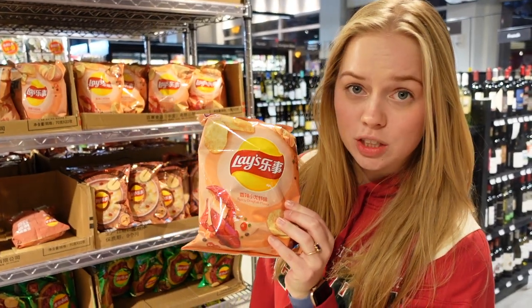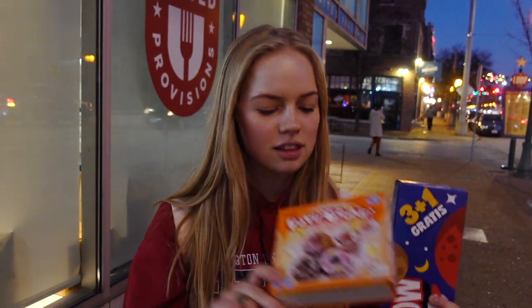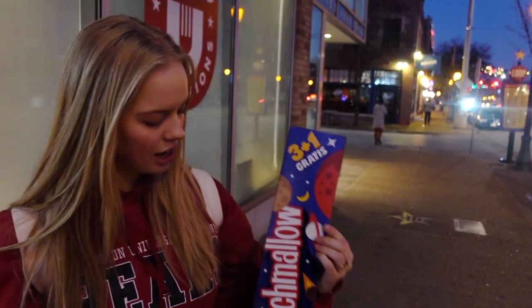Spicy crayfish flavor Lays! Here's the haul from United Provisions. I got these cracker things, this donut making kit, and this — which I'm not sure what this is.